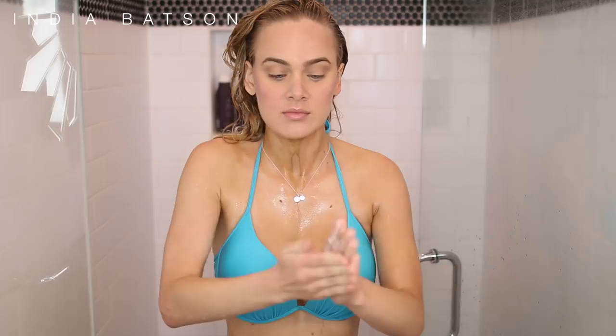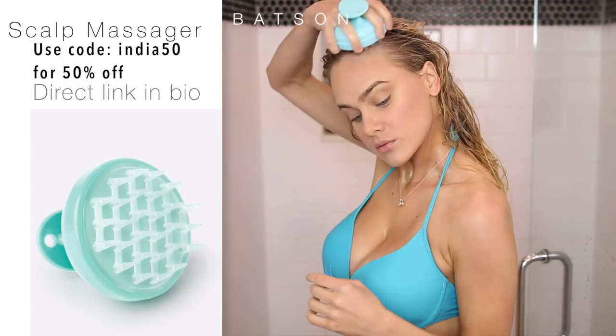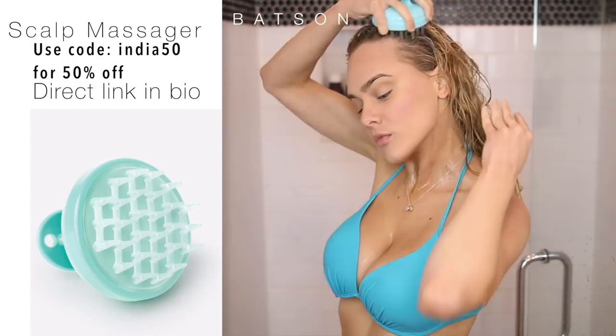By the way, that brown stuff running down my neck is a shimmery bronze mousse — don't be alarmed if you see my tan going away throughout this video. So we're going to go ahead and jump in with Living Proof's conditioning wash. This line smells great — very fresh, not overwhelming, just a nice feminine scent. And this product, as you can see, does not lather up at all, which was very interesting. It's a pretty gentle cleanse.